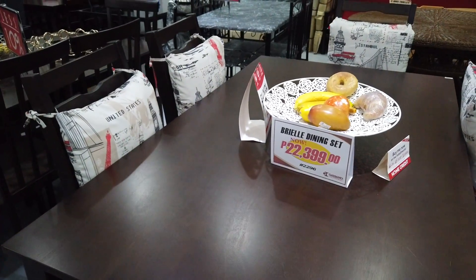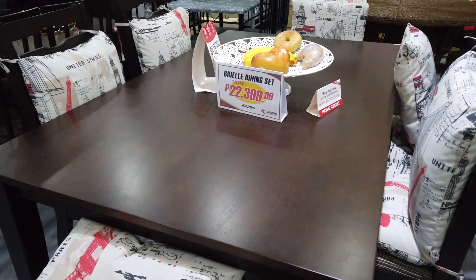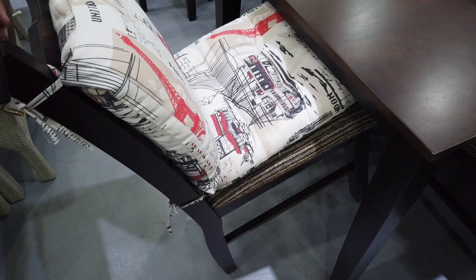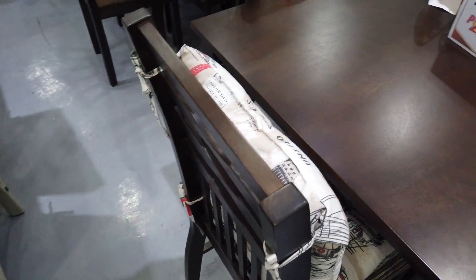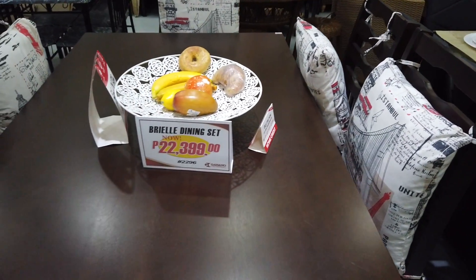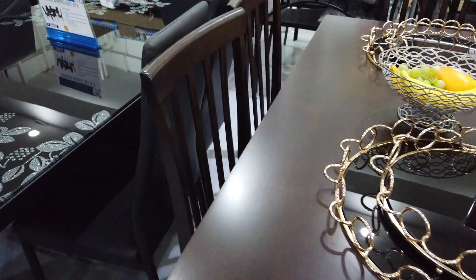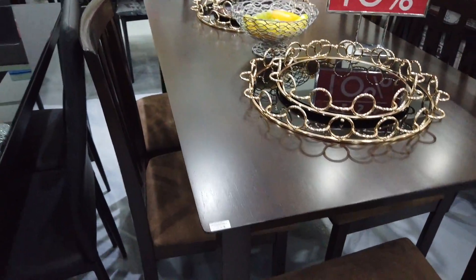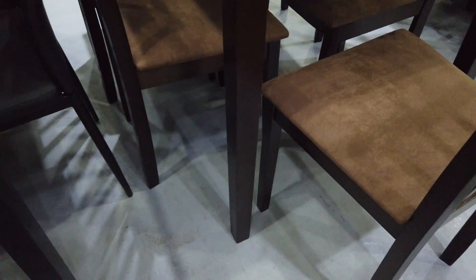This one is a real dining set — a six-seater in wood with cushions, priced at ₱22,399. And this other one is also a six-seater where the chair looks like this, at ₱15,999.